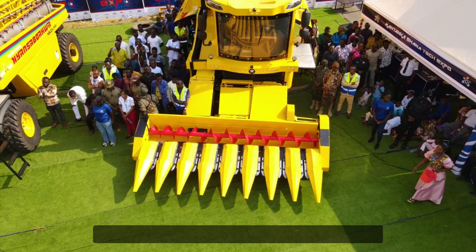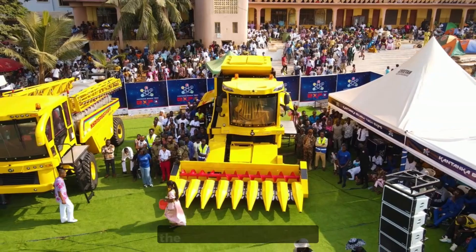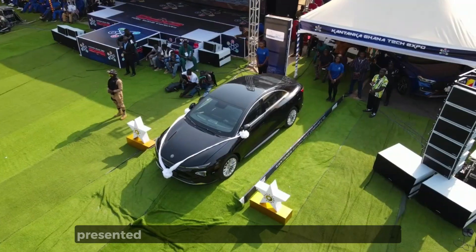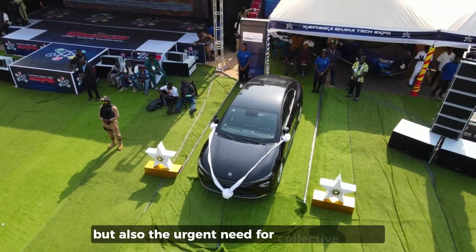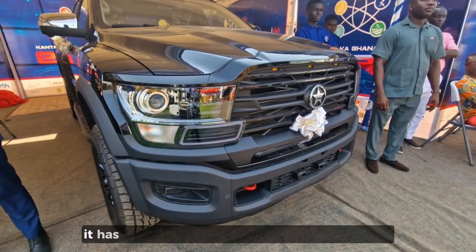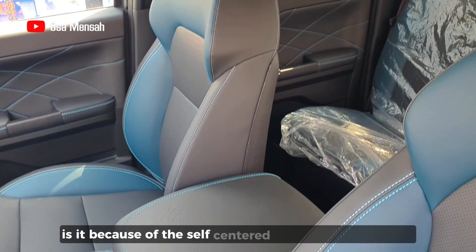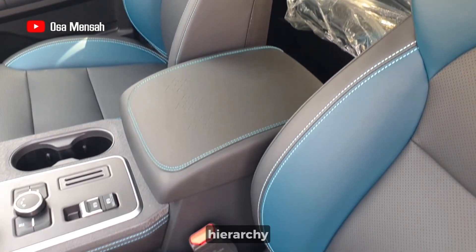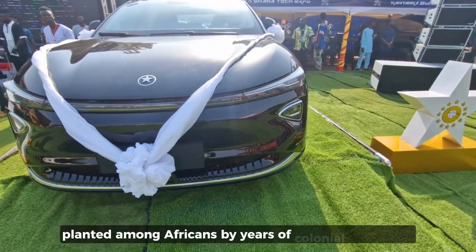Odeno urged the government and other agencies to support and invest in Kantanka. Apostle Kojo-Safo Kantanka continues to exemplify innovation, resilience, and self-determination. The 2024 Kantanka Expo presented not only his groundbreaking inventions but also the urgent need for collective action to promote local ingenuity and self-reliance. Why has it taken so long for us to embrace Kantanka? Is it because of the self-centered nature of our political hierarchy, or perhaps a lingering sense of inferiority planted among Africans by years of colonial conditioning?